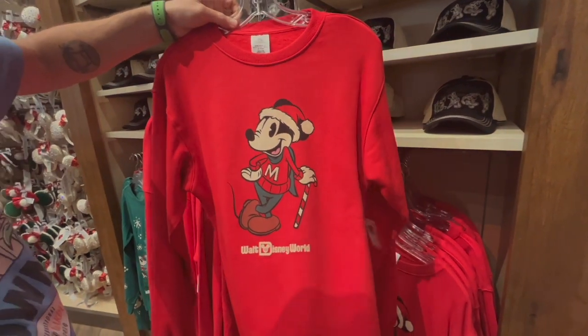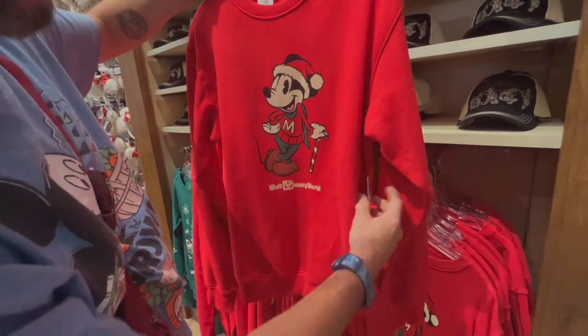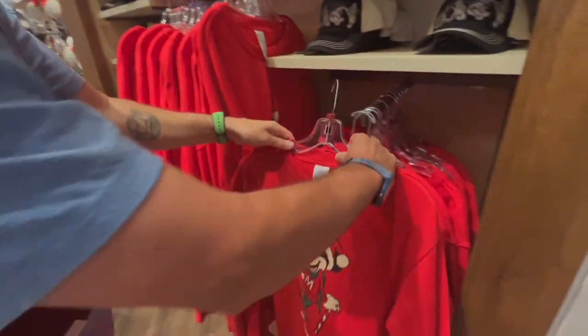This is just a solid sweatshirt. It's cotton, I can tell it's soft. Maybe shrinks a little bit. Retailing at $54.99. It's nice. I like it — simple, not too flashy.